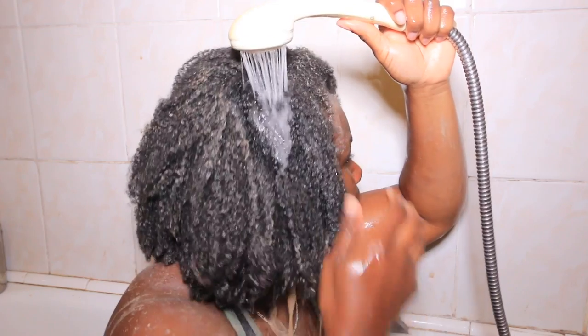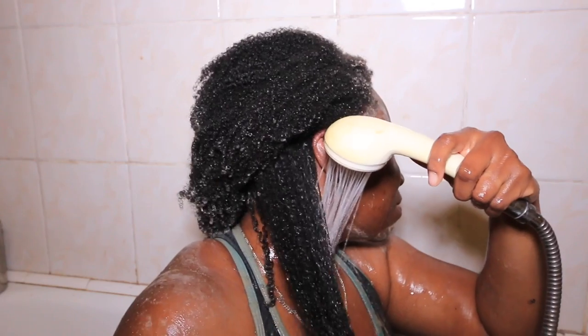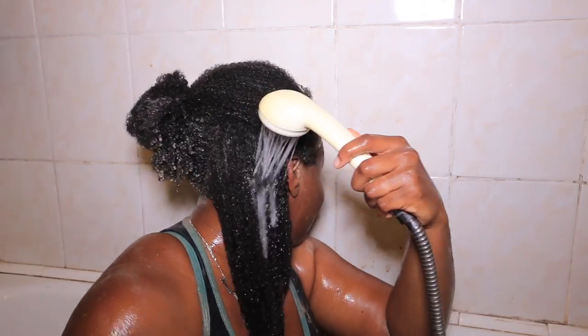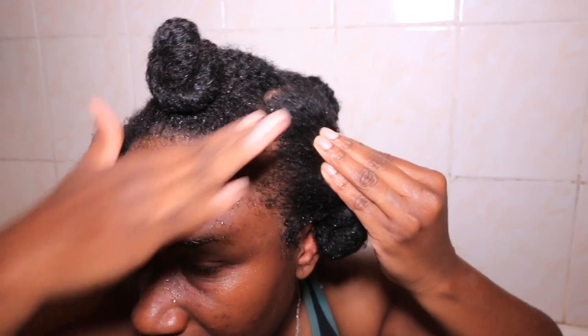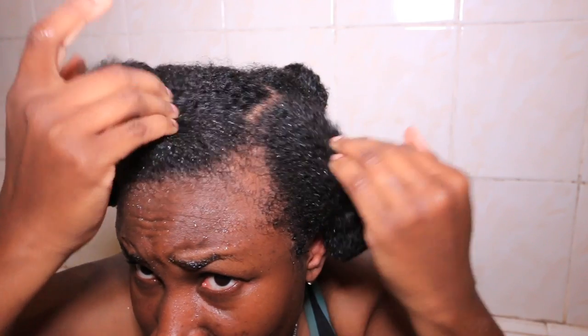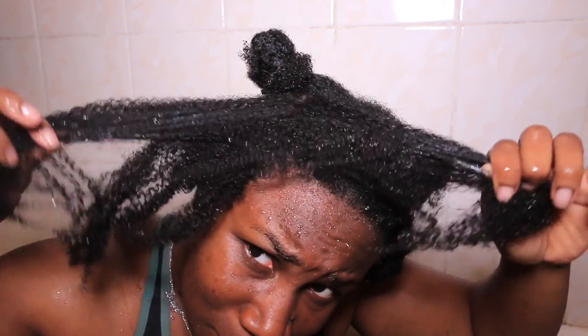Once completed, I rinse it out. When I'm done, my hair is so clean and shiny and my coils are so defined — it's unbelievable. My hair feels absolutely great.